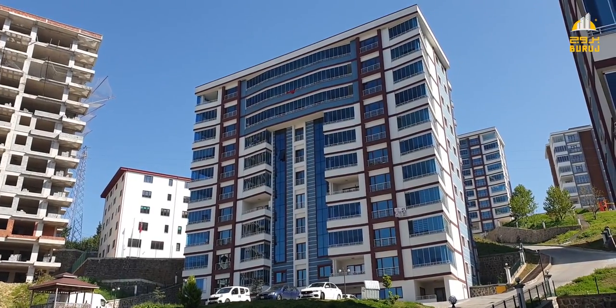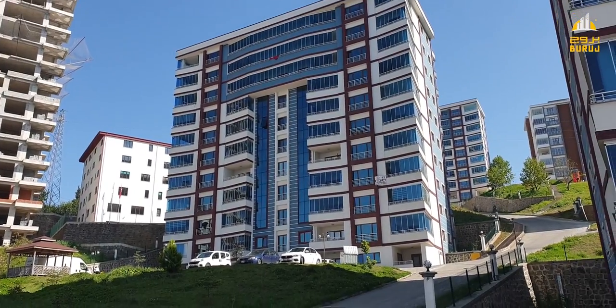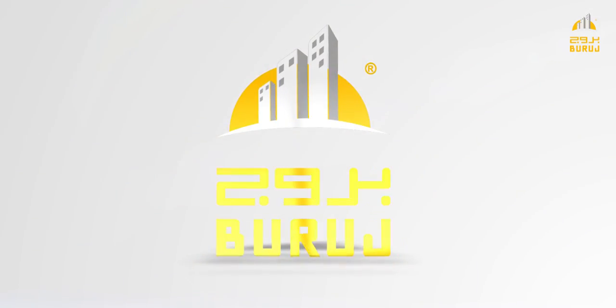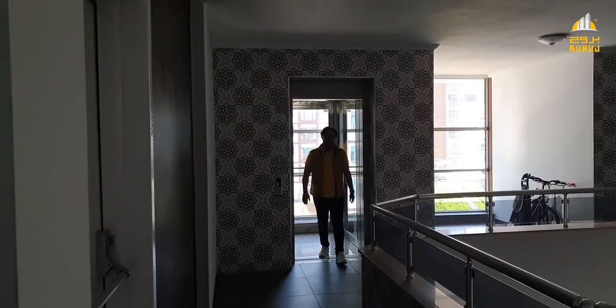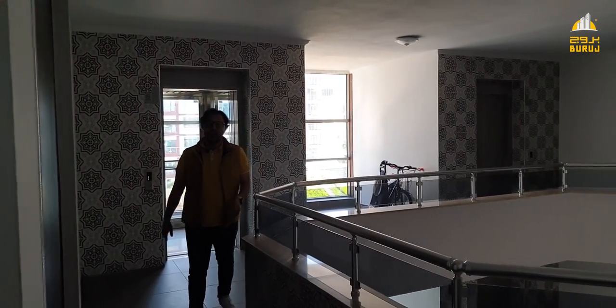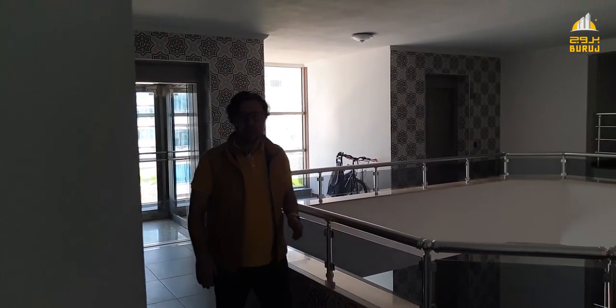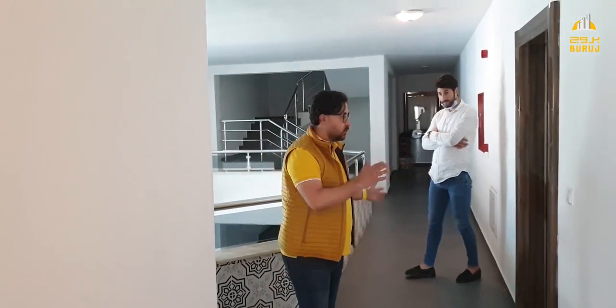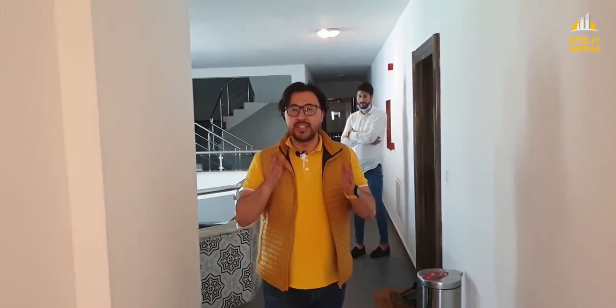If you look, you will see the windows and rooms in the building. We have reached the 10th entrance. This building has an eastern wing, a southern wing, and a western wing. The apartment I am going to show you is a four-room unit with 220 square meters.